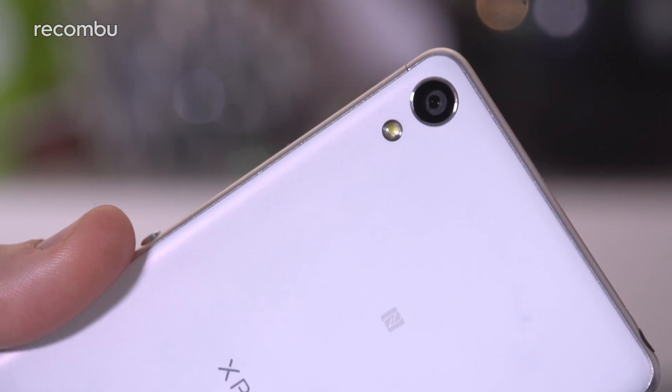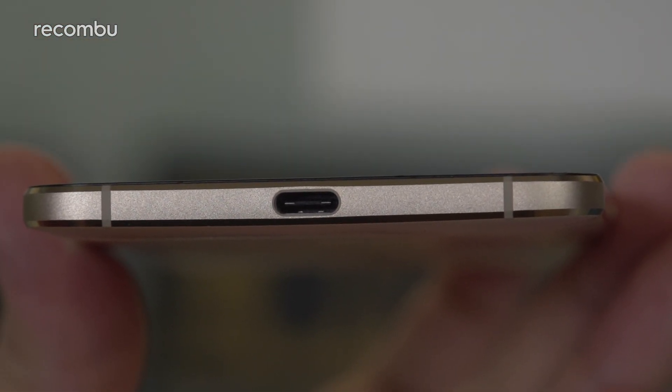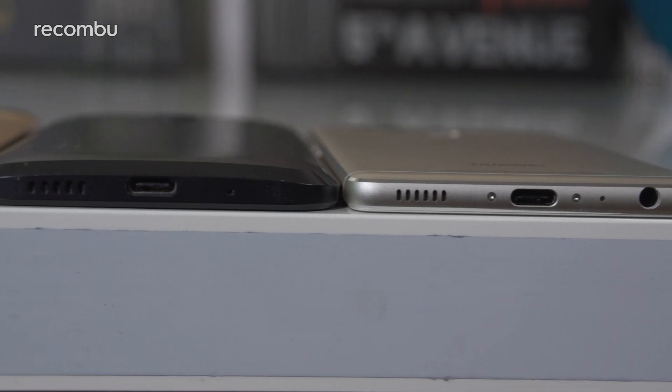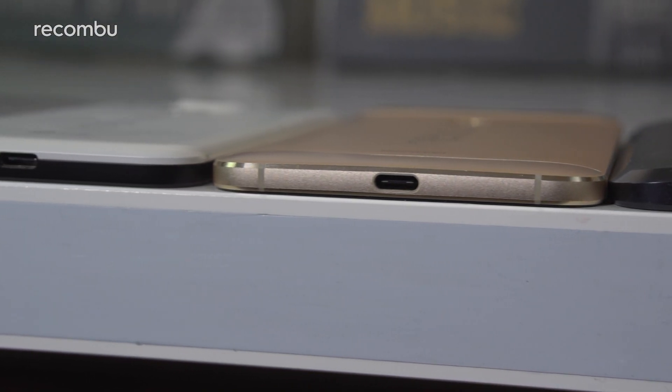You can also expect a 21-megapixel camera around the back, plus a 13-megapixel snapper above the screen for those sexy selfies. Rumours also suggest that the Xperia XR will be the first Sony phone to feature USB Type-C action, which of course is fully reversible — great news when you're trying to plug in your charger cable.